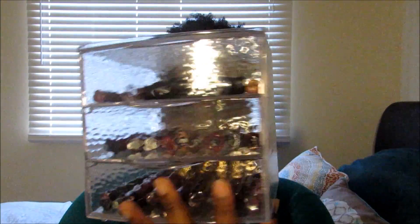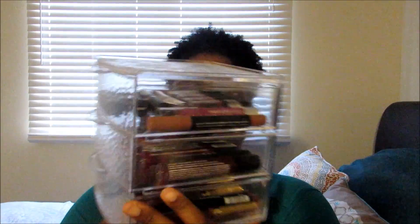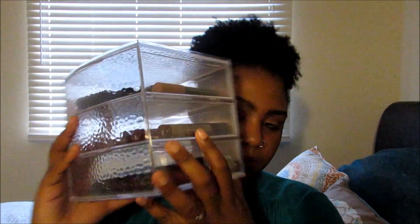And we're back. I'm not even going to edit that out because that was so true to who I am as a person — I'm so clumsy and just a mess. Anyway, I have this three-drawer organizer that I use to hold the rest of my lip products.